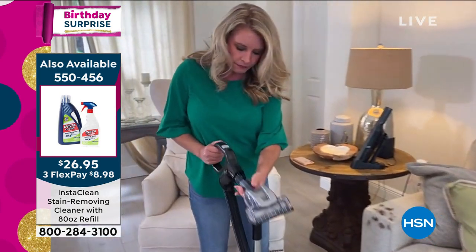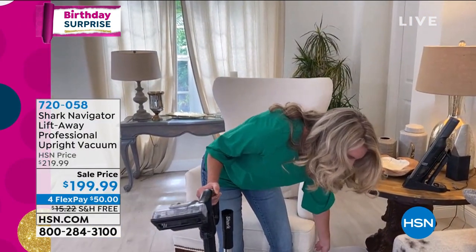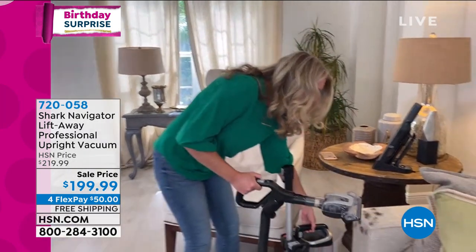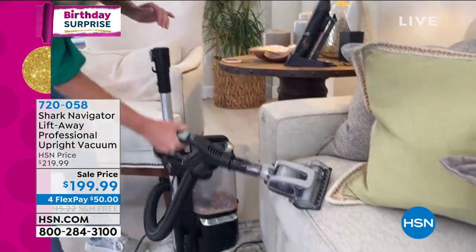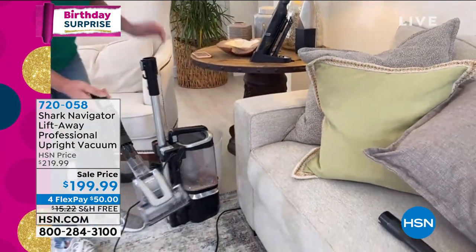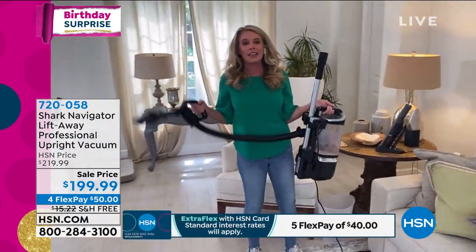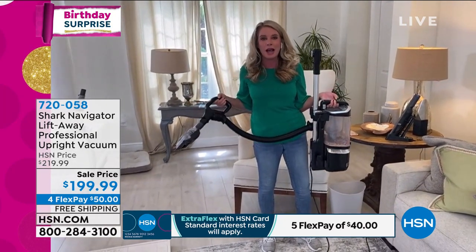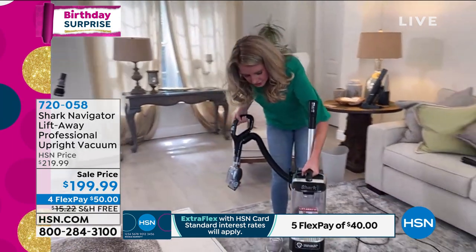With the pet-powered tool attachment, I turn this on and you can see the suction is powered. I can set it down — it rests nicely on the ground — so I don't have to carry it the whole time. You're able to get those really big messes, and the crevice tool lets you get deep down into the cushions. Whether going up and down the stairs, it's six pounds in your hand, still full power of the Shark.